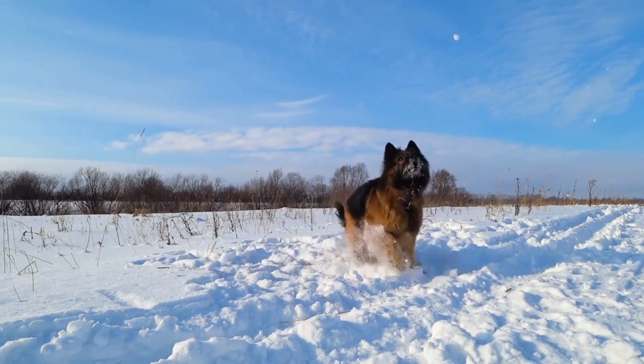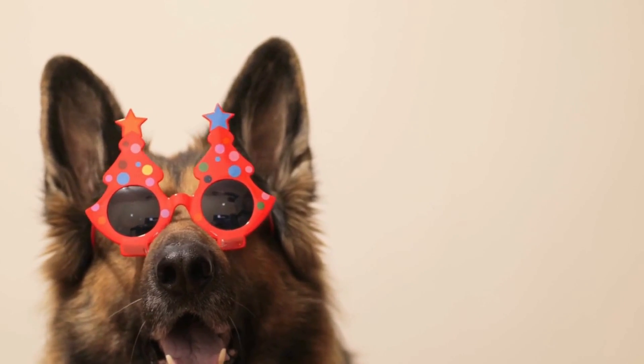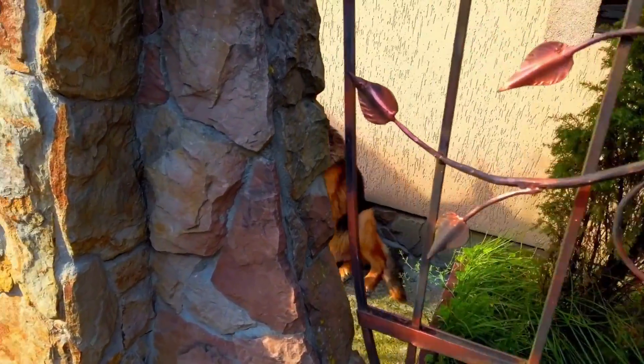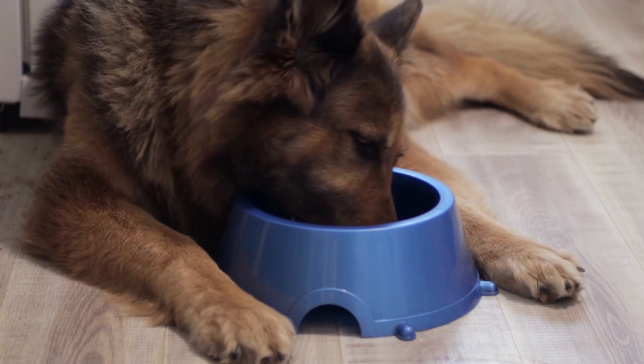Bathing: German Shepherds don't need frequent bathing as it can strip their coat of essential oils. Bathe your dog every two to three months. Use dog soap or shampoo and ensure that the water isn't too hot. Always rinse their coat thoroughly and dry them with a towel or blow dryer on low heat.